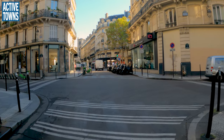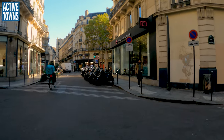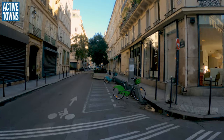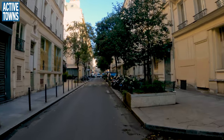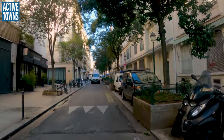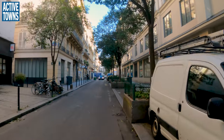Fun little street here. Shared use. Slow street. Again, one way for motor vehicle traffic the other way, and bikes can come through here. Let's see how slowly this guy proceeds — not so much.